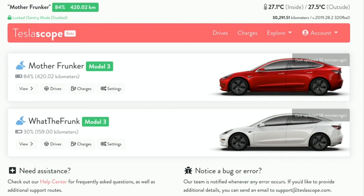Unlike Teslify, you pay once and you get access to both cars. So you can see here I have Motherfrunker and What the Frunk. Just from the dashboard screen you can see Motherfrunker is charged to 84% and What the Frunk really needs to charge at 30%, so I got to plug that in.